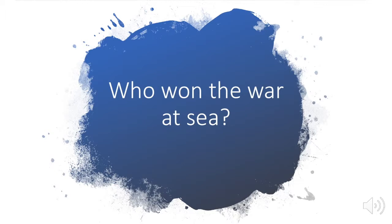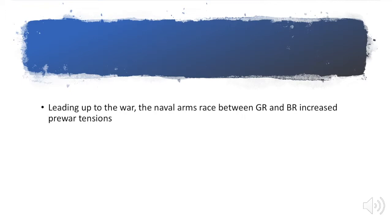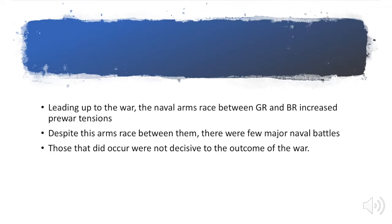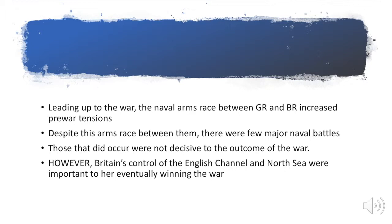So, who won the war at sea? One of the things to remember is that leading up to the war, there was a naval arms race between Great Britain and Germany, and this arms race increased pre-war tensions. But despite this arms race being a cause of the war, there were very few major naval battles. And despite all of the money spent building up these navies, the battles that did occur were not decisive in influencing the outcome of the war.